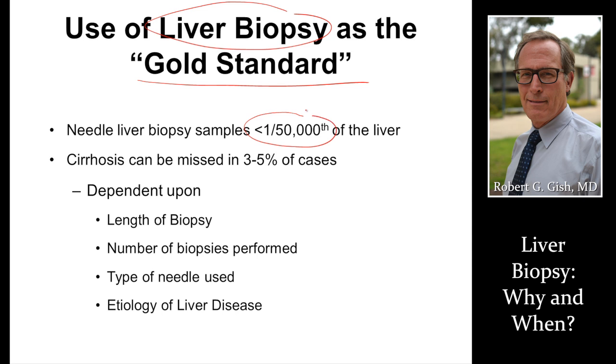We sample about 1/50,000th of the liver, but because of the way we do biopsies, we're able to stage disease accurately in 95 to 97% of patients. It's important that you have your biopsy done with a 16-gauge needle, two passes, and adequate length and quality.